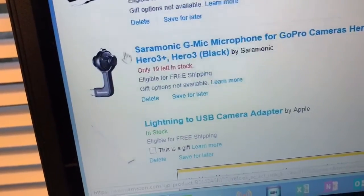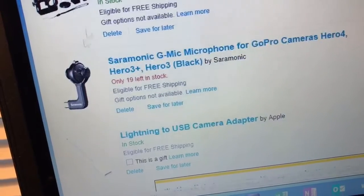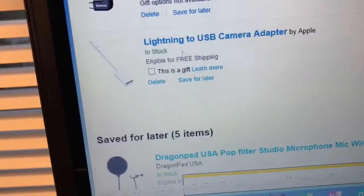And then here's my mic. It's a Sound America G mic for my GoPro, so the audio is better because the built-in mic on the GoPro is not the best, and then the lightning to USB adapter.